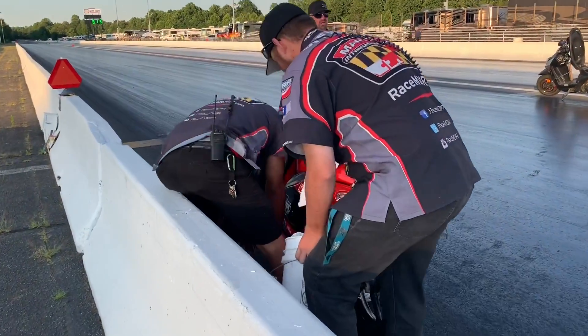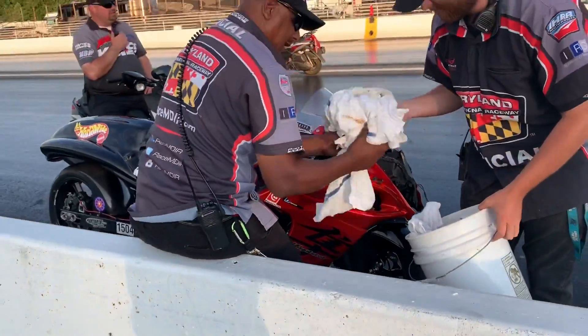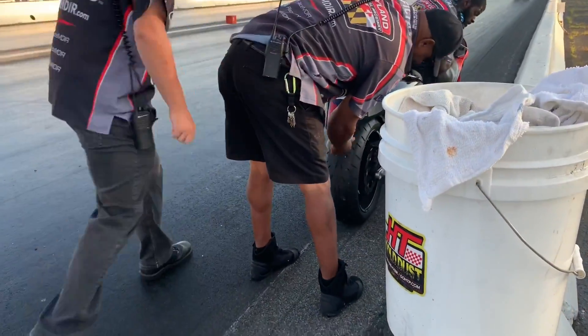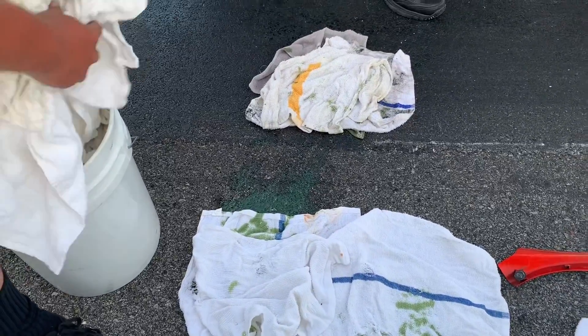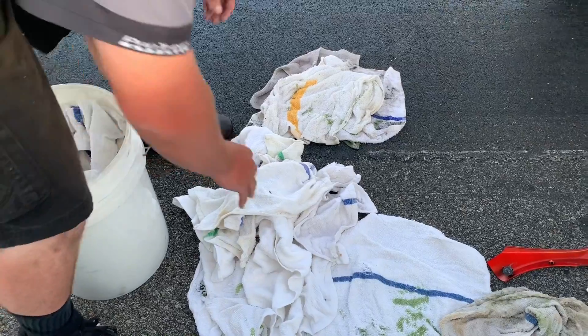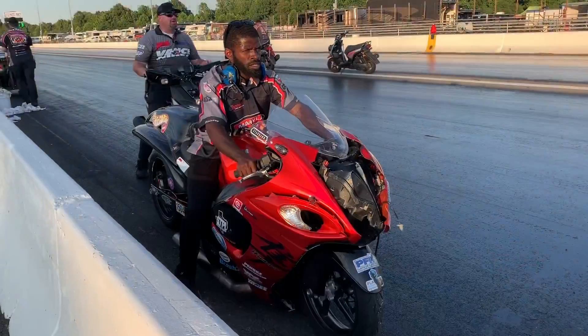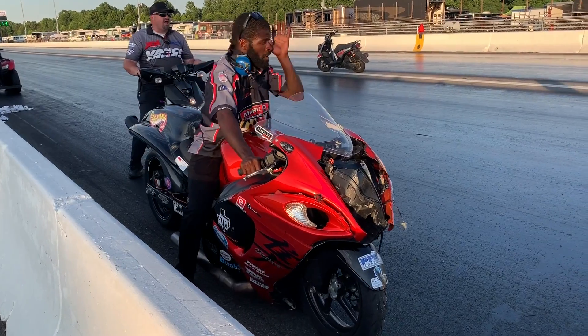Give credit where credit is due — Ralphie did his best. He's a newcomer to the sport. Some people online decided to malign Ralphie on all the things he should have done. Hey guys, we can all Monday morning quarterback — easier said than done when it happens in the blink of an eye. I'm sure Ralphie, if given a second chance, would have wanted to grab the clutch or button out the bike. But sometimes if you're a motorcycle rider, you know those things happen so fast.